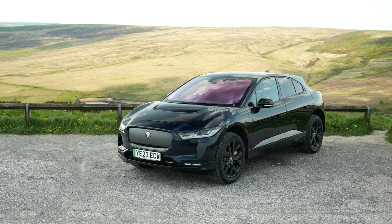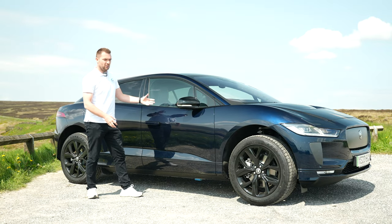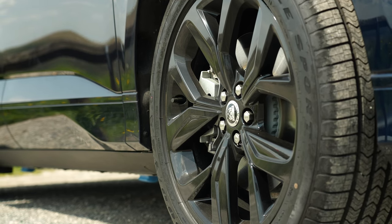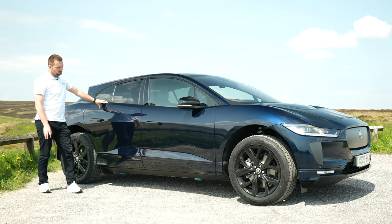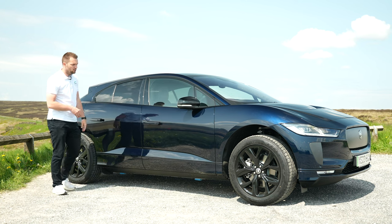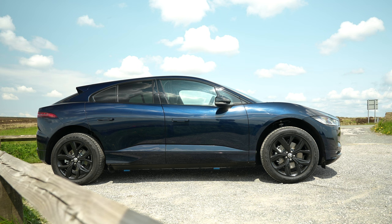Along the side, even less has changed. The real telltale though is down here - this is no longer black plastic, it's now body colour, which actually I think looks great. This car is sat on the 20-inch alloy wheels - you can get them all the way up to 22s. The side profile still looks modern and sleek, the door handles pop out when you unlock it and then disappear again, so it's nice and flush along the side. Overall it's still a very handsome looking car.